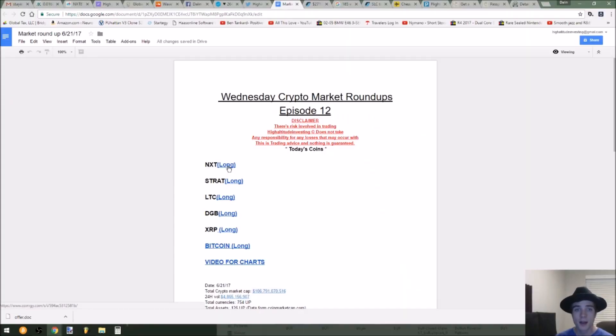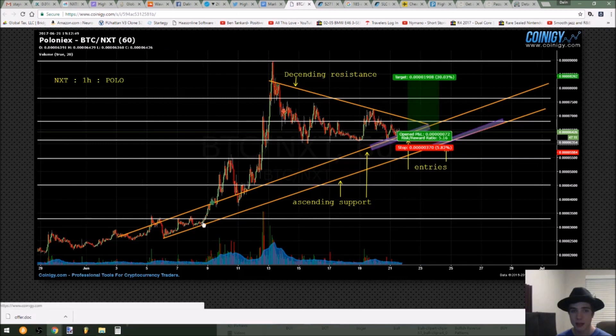I'm at my screen here, and as usual you can get this document in the description. We'll go ahead and start with NXT — first coin on my list, and NXT is a really good one. As you can see, we have ascending support here on the one-hour candle. If I enter this trade, I will be looking to enter in this little zone right here.